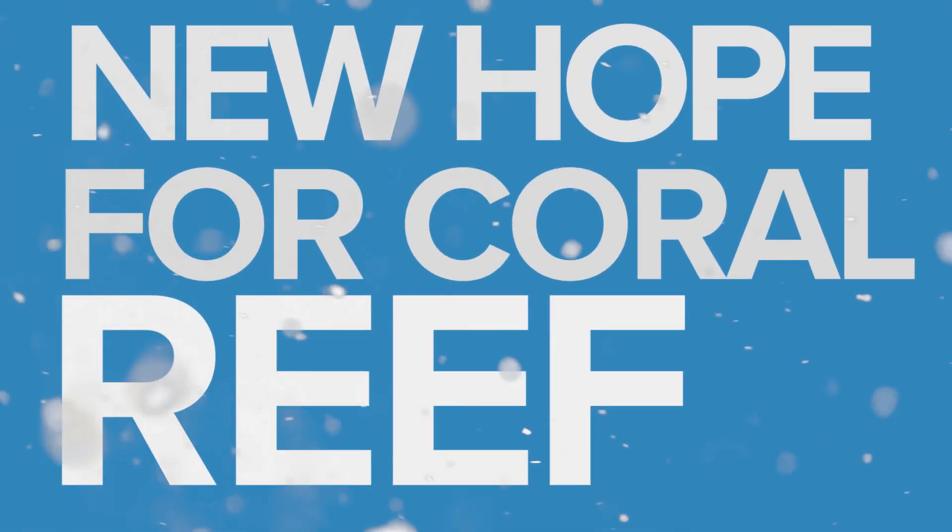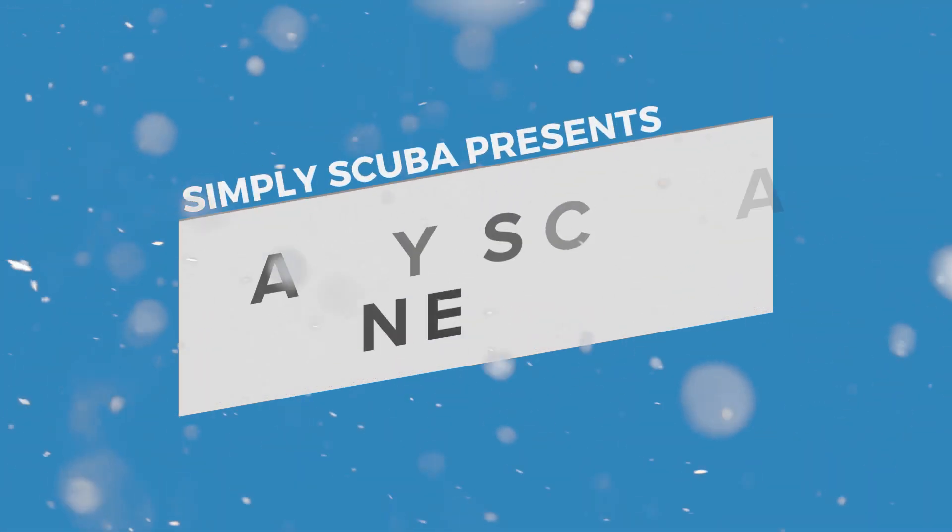New Hope for Coral Reefs. Researchers have come up with a new tool that will help the monitoring of reef health.